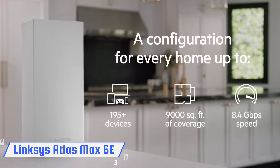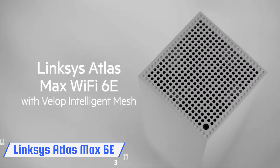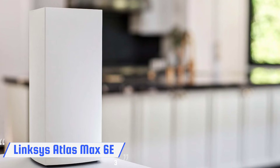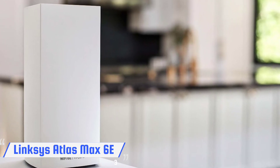Each Atlas Max 6E device has 12 amplified antennas, one 5 Gbps input port, four downstream gigabit LAN ports, and a USB 3.0 port for attaching a storage device. Each unit can be configured as the host router or satellite during setup. We also like the fact that it comes with a 3-year warranty and lifetime support, which blows away the competition.